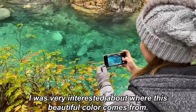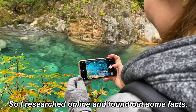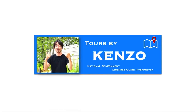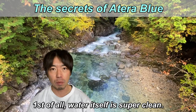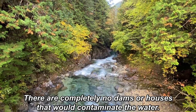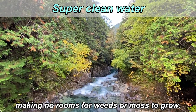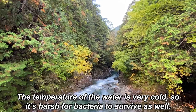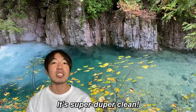I was very interested in where this beautiful color comes from, so I researched online and found out some facts. First of all, the water itself is super clean. There are completely no dams or houses that would contaminate the water. Plus, the water runs so fast and washes everything away, making no conditions for weeds or moss to grow. The temperature of the water is very cold, so it's harsh for bacteria to survive as well. So technically, the water here contains almost nothing — it's super clean.